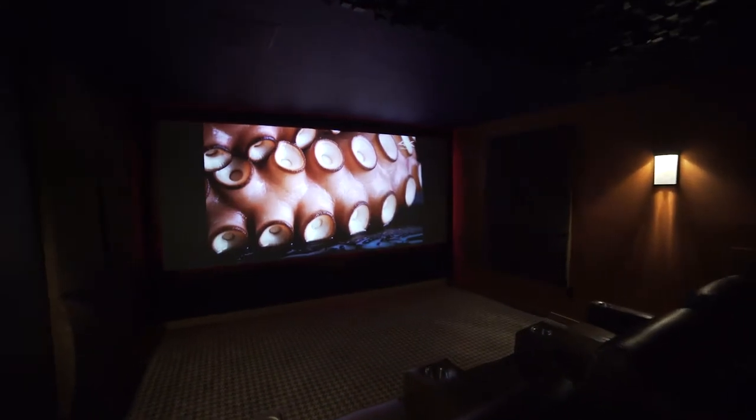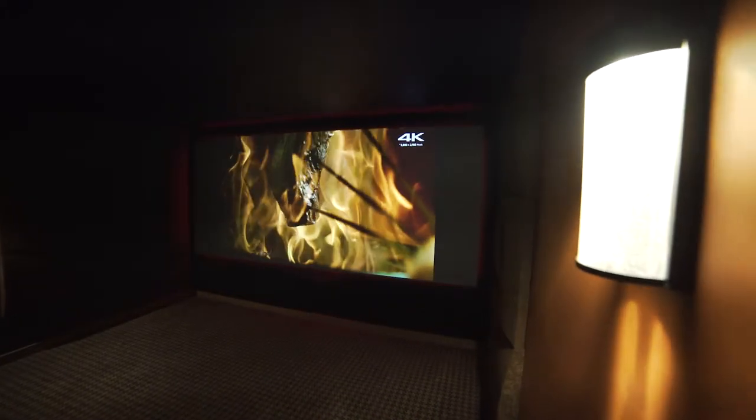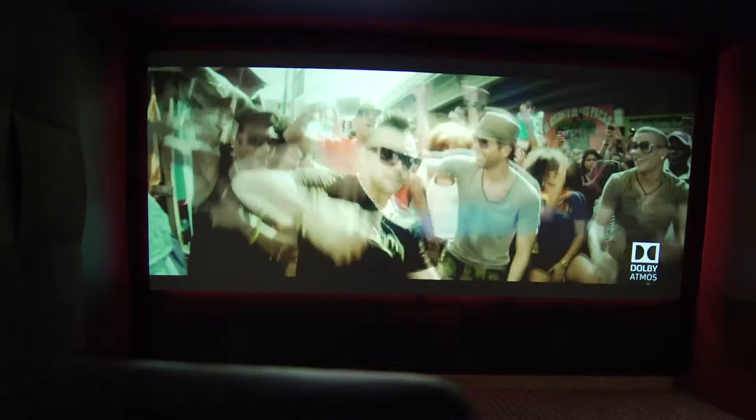Our theater room — being that our store is a home environment — is a standard 14 by 16 room, and we took a different approach. We decided that we wanted to show people the really big picture with the really best sound. So in a 14 by 16 room we have a 161-inch, 2.35 to 1 aspect ratio movie screen.